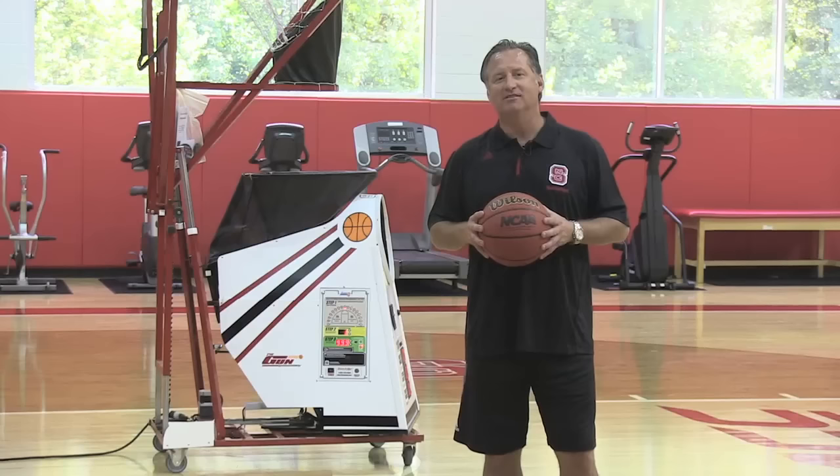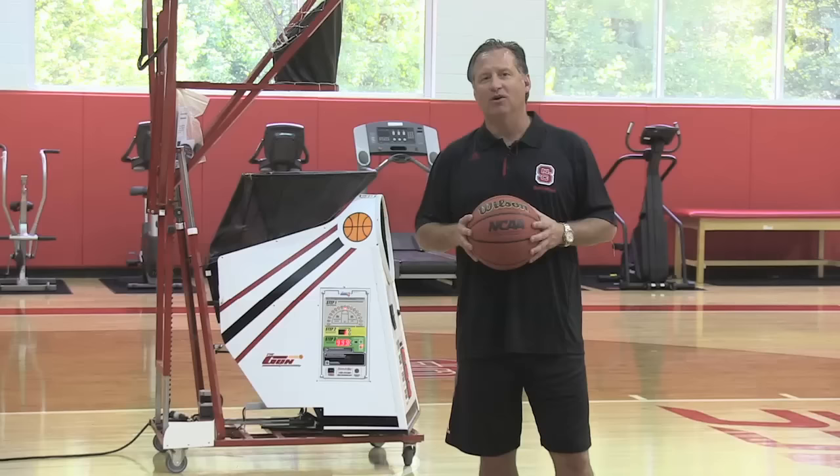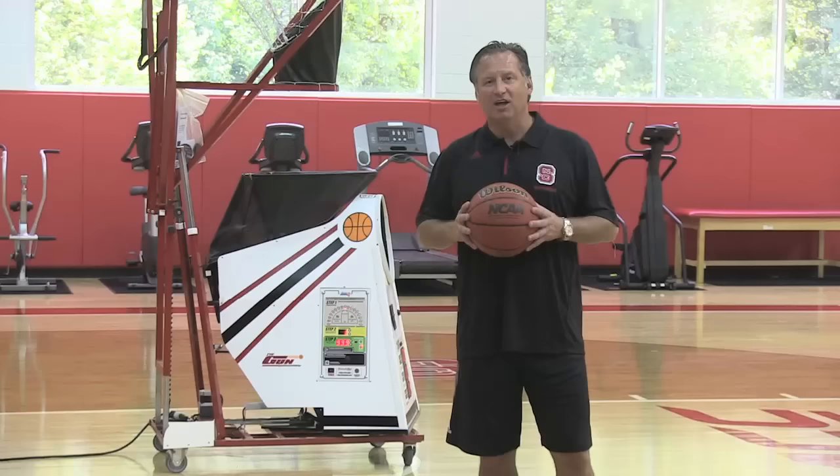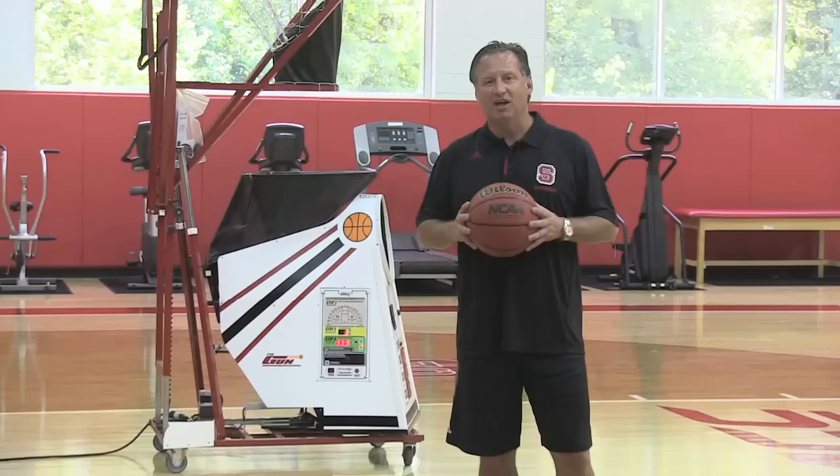Hi, this is Mark Godford. I'm the head basketball coach at North Carolina State here in the ACC. What I'd like to do today is show you how our program incorporates the gun into our daily workouts with our players. First thing you have to understand is our players love the gun. They use it all day long and they're relentless in how they utilize the gun.